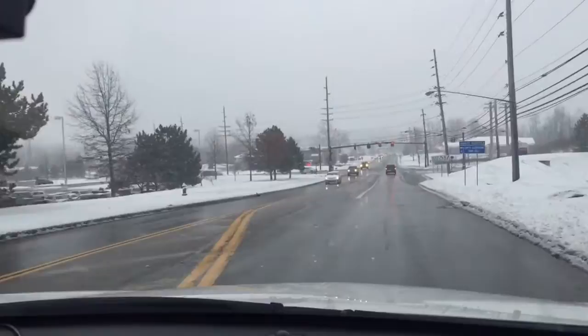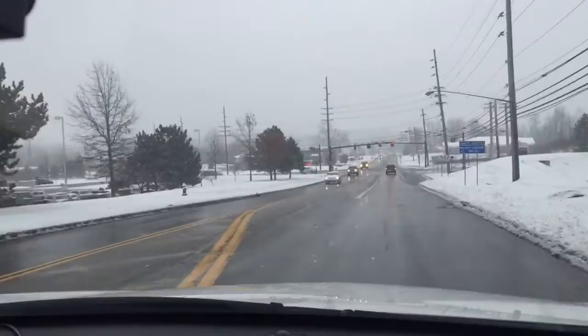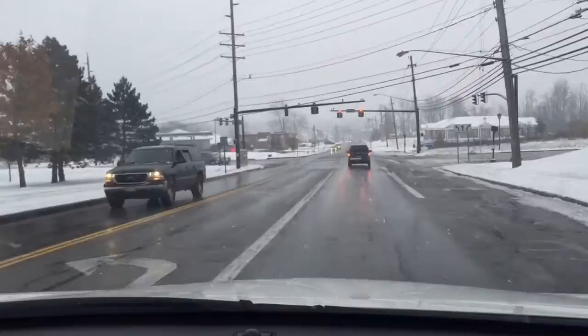You can really see the snow on the ground. They were really the only ones that got some accumulation — it's about an inch or two here. The roads are okay, they're not bad.